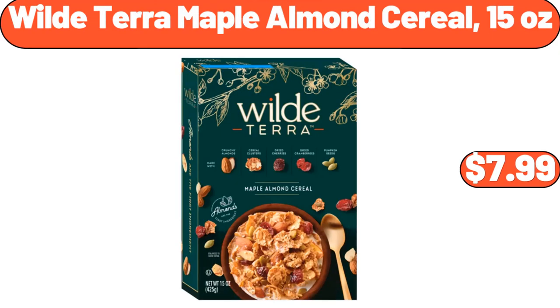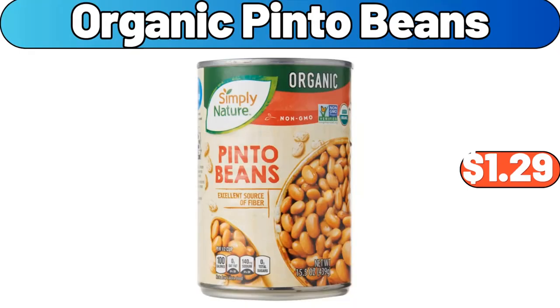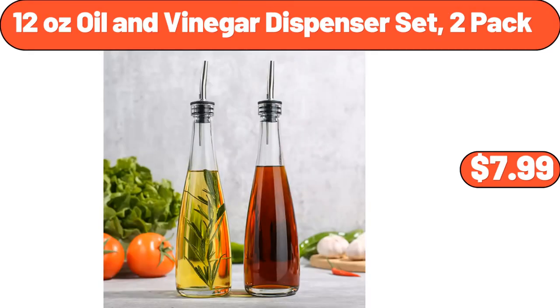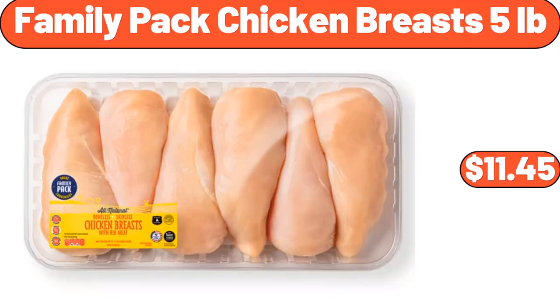Wild Terra Maple Almond Cereal 15 Ounces, $7.99. Organic Pinto Beans, $1.29. Stainless Steel Stock Pot with Lid, $18.99. 12 Ounce Oil and Vinegar Dispenser Set 2 Pack, $7.99. Family Pack Chicken Breasts 5 Pounds, $11.45.